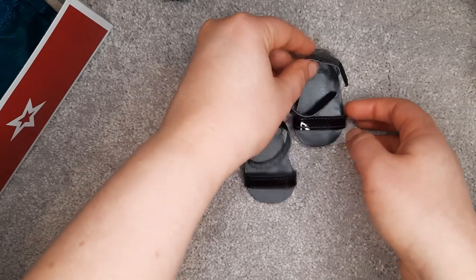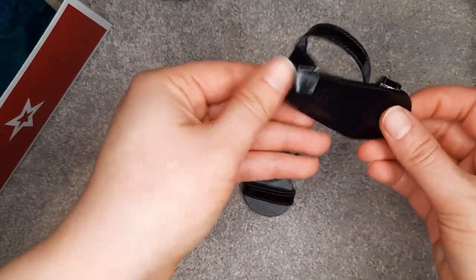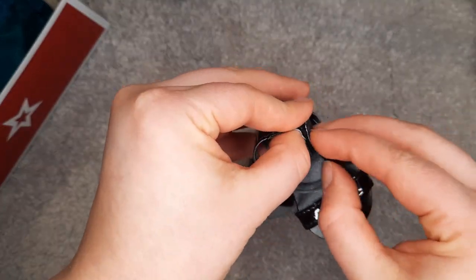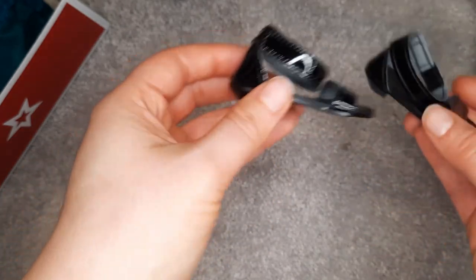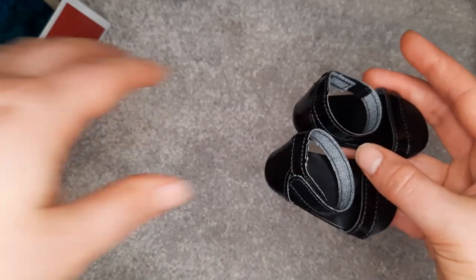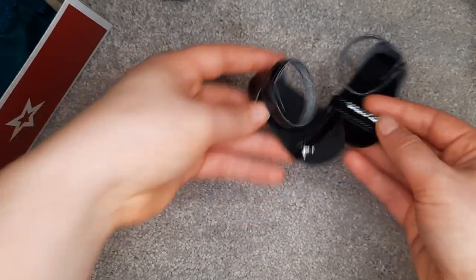The next thing in the box is the shoes. The shoes are patent leather, very modern, very slim design. There is a heel on it, which is kind of interesting. This is, I think, the most modern part out of the whole thing. I think you could get away with using the other aspects of the outfit, but the shoes are definitely screaming modern to me.